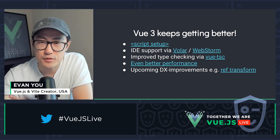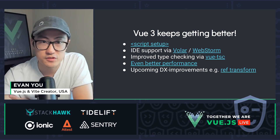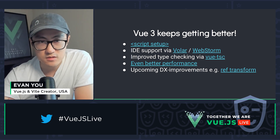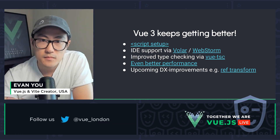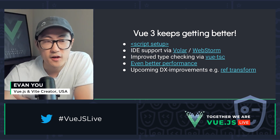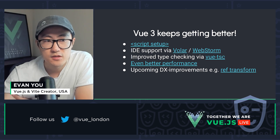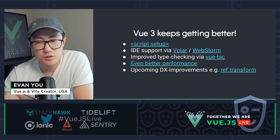We also greatly improved the IDE support for Vue single file components via the Volar extension, which is now the new recommendation. If you're still using Vetur, definitely consider switching over to Volar. And WebStorm has also been doing a great job keeping up with our latest syntax additions — WebStorm now already supports script setup in Vue single file components as well. We now also have a dedicated tool called Vue TSC, which can type-check Vue components alongside normal TypeScript files, treating both Vue files and TS files in the same project as one type-checking pass, which you can run in your CI build pipelines.